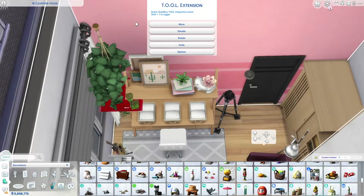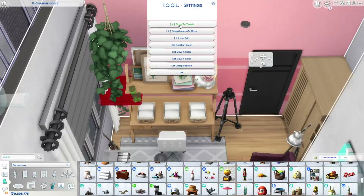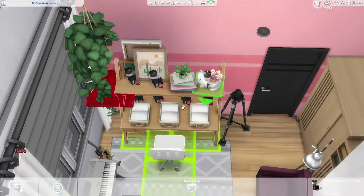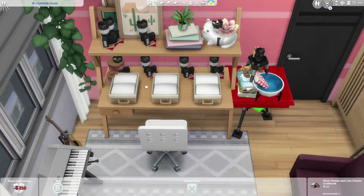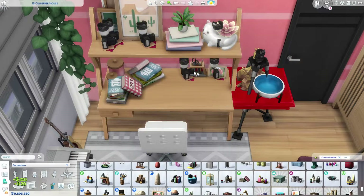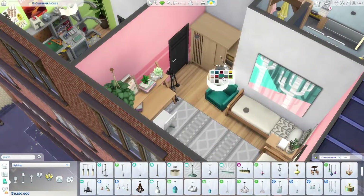That's pretty much everything from today's speed build. Thank you so much for stopping by. If you want to download this build, you can get it on the gallery — my ID is MichaelaSimsYT — or you can get the tray files in the description box below on my Ko-fi page as always. Thank you so much for stopping by. I really enjoyed building this and I hope you like it too. If you enjoyed the video, please give it a like, and if you haven't subscribed yet, please consider doing so — we are very close to 1,000 and I hope I can get there by the end of May. Thank you guys so much and I will see you in my next speed build. Bye!